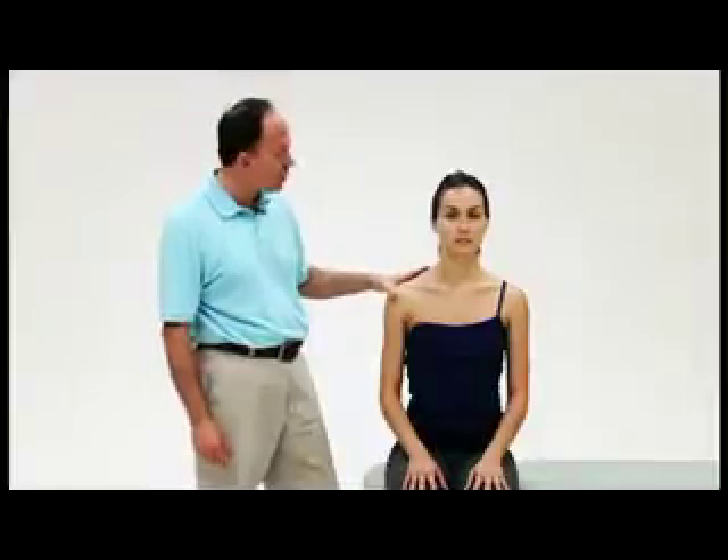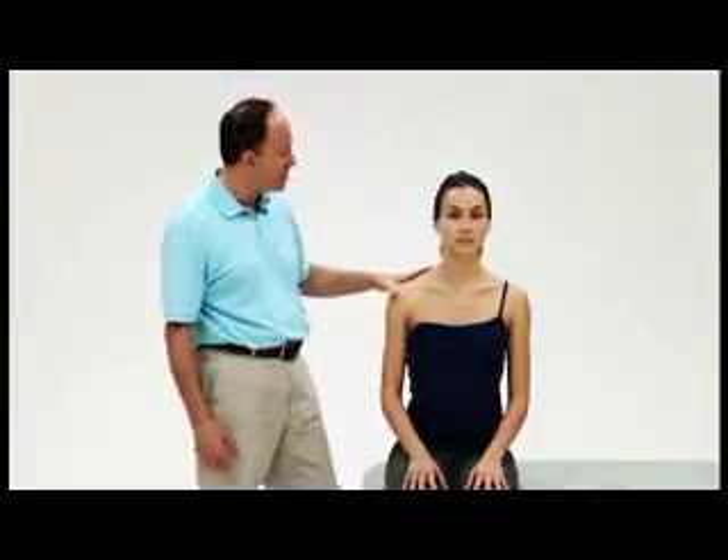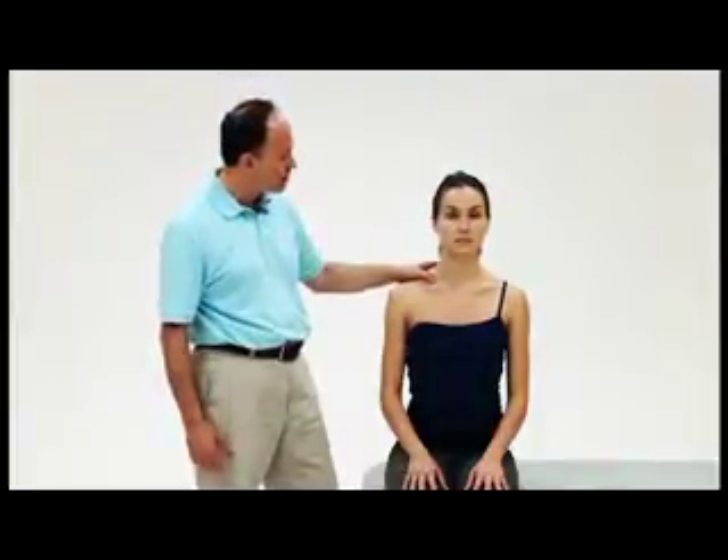Of these four types of thoracic outlet syndrome, manual therapy, movement therapy, and bodywork can be very beneficial for anterior scalene syndrome, costoclavicular syndrome, and pectoralis minor syndrome.